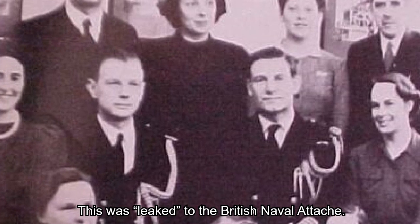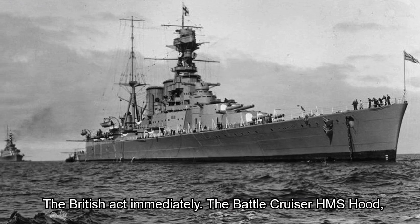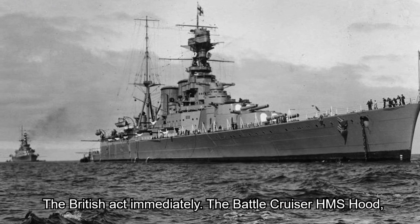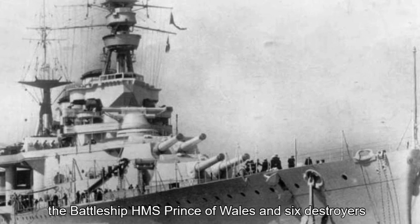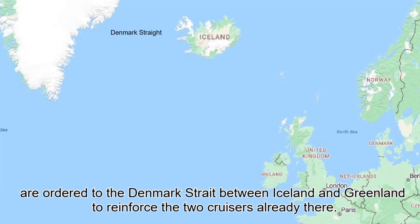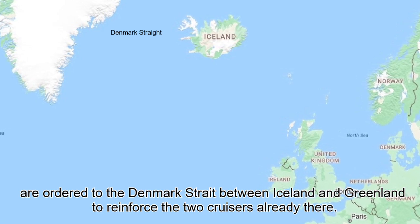This was leaked to the British naval attaché. The British act immediately. The battle cruiser HMS Hood, the battleship HMS Prince of Wales and six destroyers are ordered to the Denmark Strait between Iceland and Greenland to reinforce the two cruisers already there.